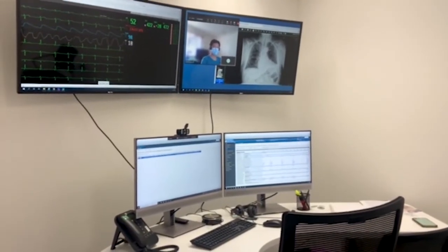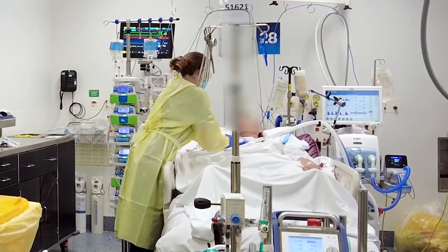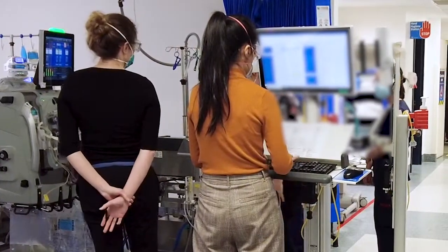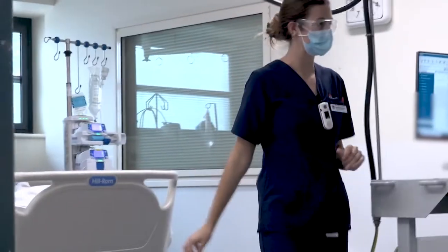We're using closed circuit cameras, teleconferencing equipment, remote access, and the electronic medical record to be able to see the patient, read their notes, and look at all the tests, x-rays, and any other imaging that's available.